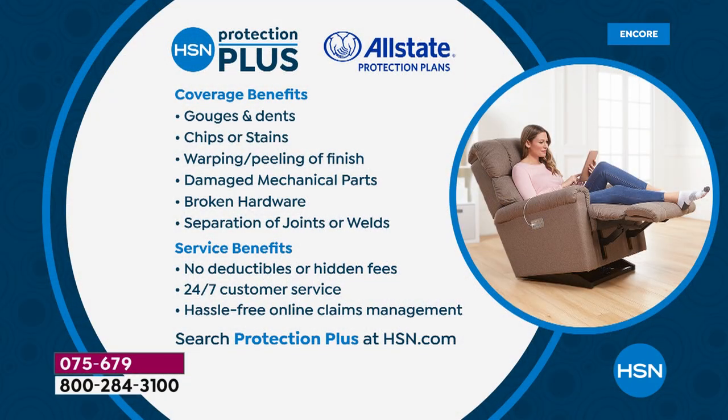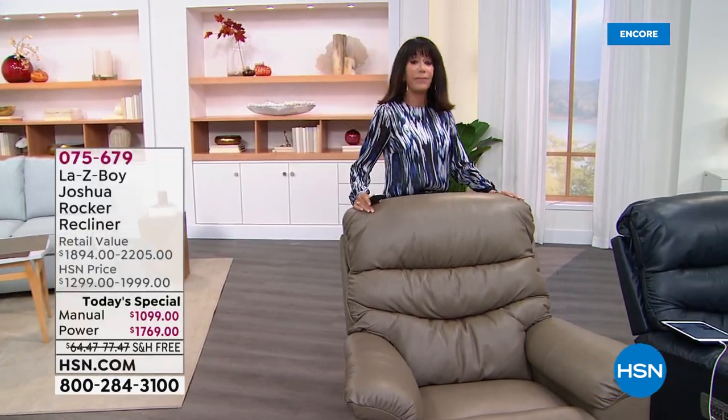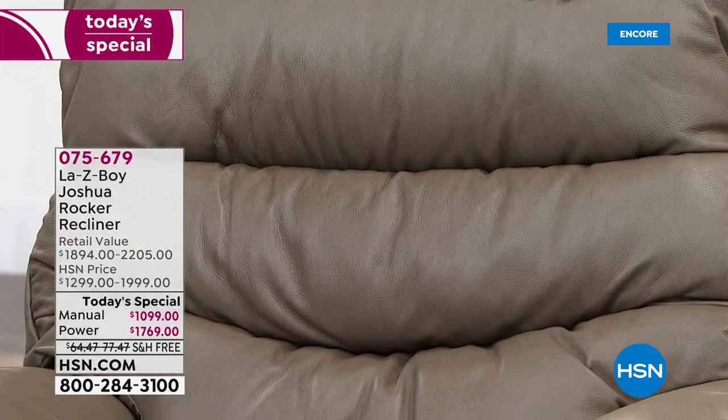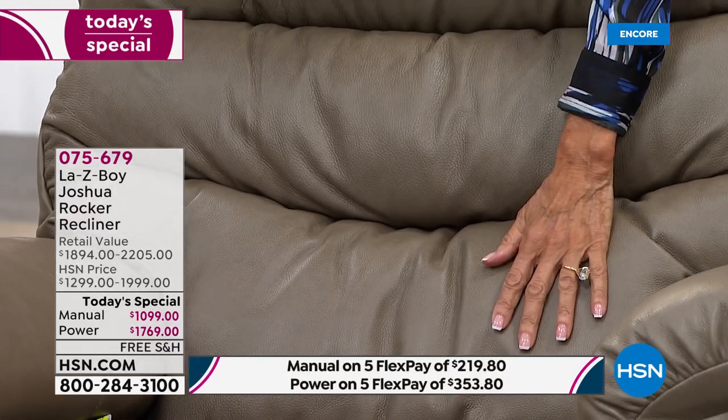We also have protection coverage available — 24/7 customer service and hassle-free online claims management for gouges, dents, chips, and broken hardware. It's one day only, so let me walk through the color choices again. This is the beautiful taupe — way out in the lead. These are all new colors for Joshua in leather — the first time for this.